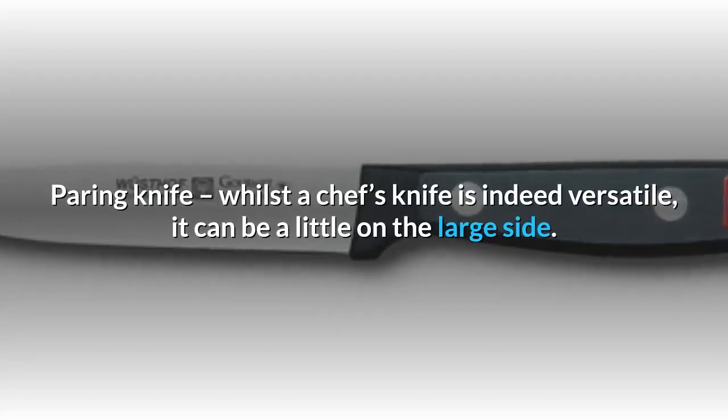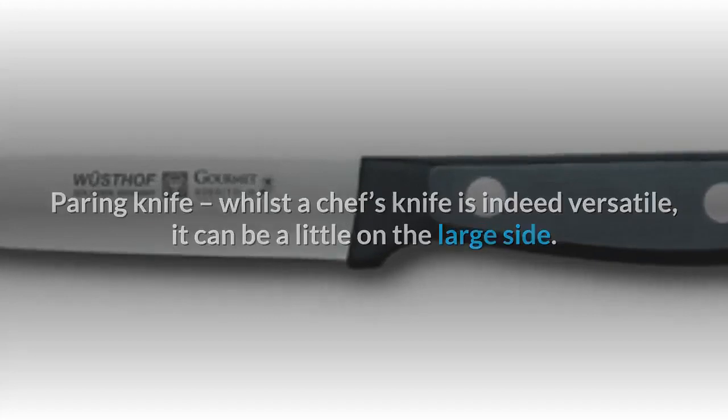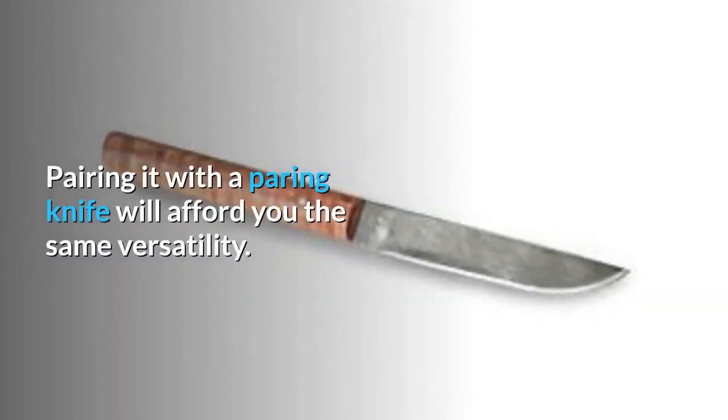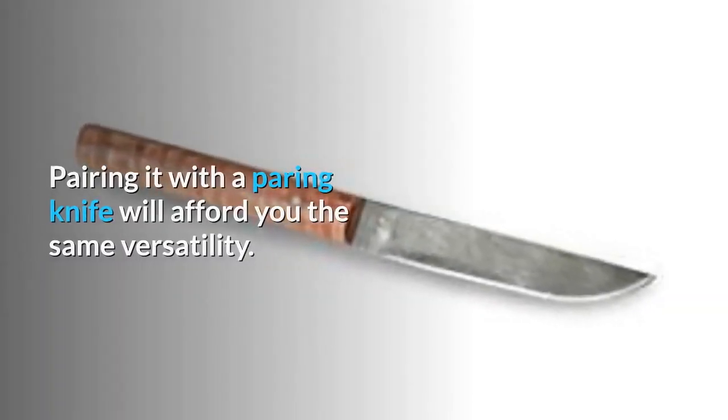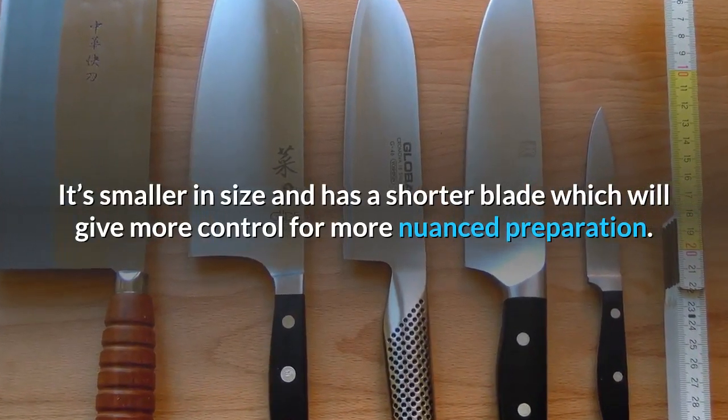Paring knife: whilst a chef's knife is indeed versatile, it can be a little on the large side. Pairing it with a paring knife will afford you the same versatility. It's smaller in size and has a shorter blade, which will give more control for more nuanced preparation.